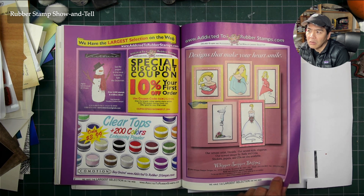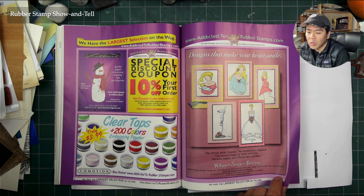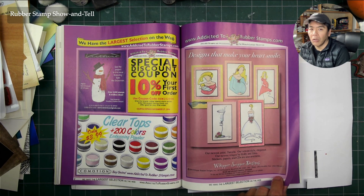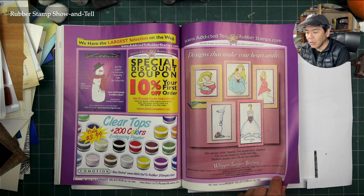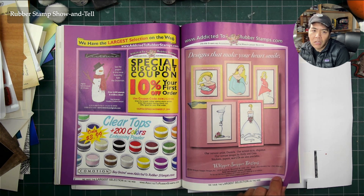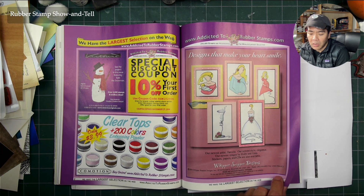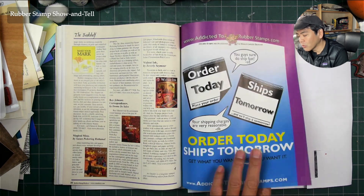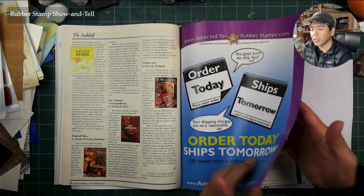That 40% off at Michael's always kind of hurt smaller stores. Any time a manufacturer started selling to Michael's, their stamps in all the dedicated rubber stamp stores became unsellable because people knew they could get them 40% off. I saw every manufacturer that started selling to big chain stores go out of business within a year or year and a half. Those chain stores didn't demonstrate or show examples of the stamps the way dedicated stamp stores did.